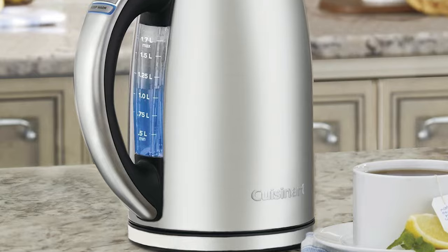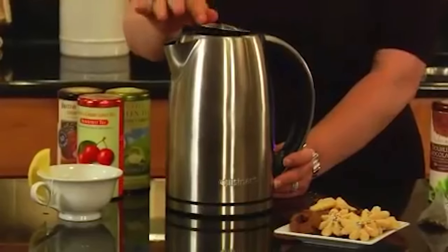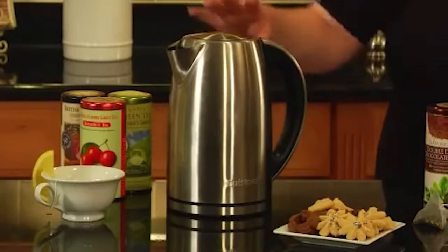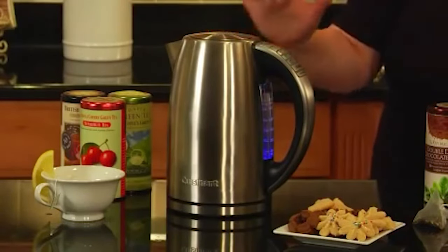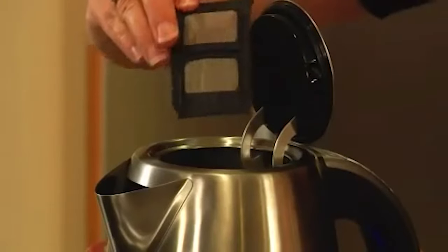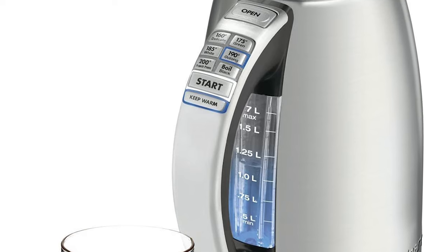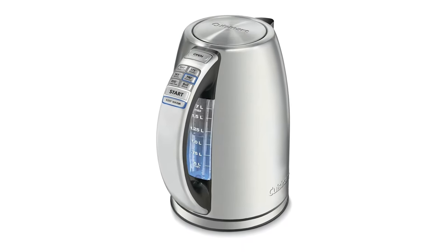Its 3-year warranty is also a bit more generous than those of other brands. The Cuisinart CPK17 comes with almost all the features available on the top pick, including boil-dry protection with auto-safety shutoff, an anti-slip cool-touch handle, and a full stainless steel interior. It also has a removable scale filter, a blue backlit window with measurement marks, and a concealed heating element to eliminate mineral buildup.